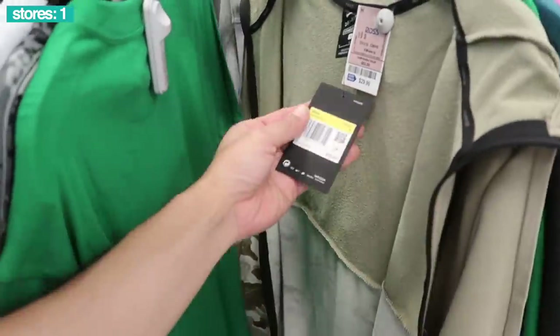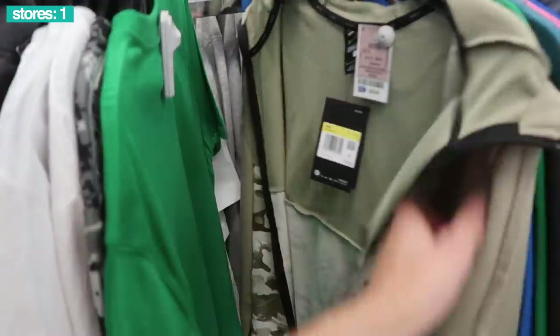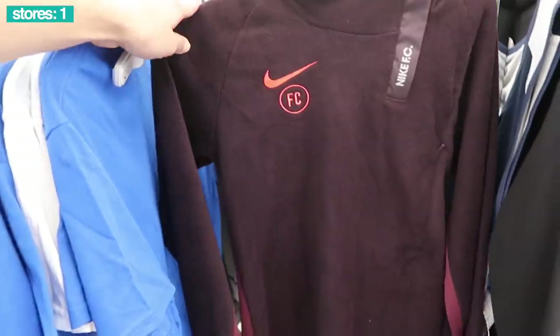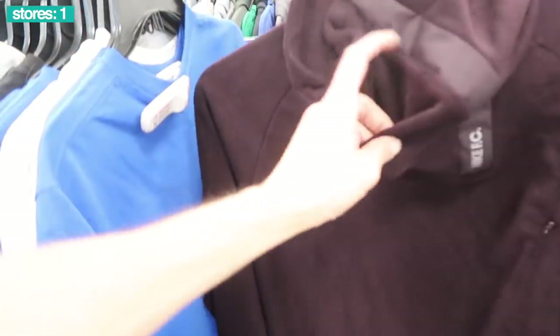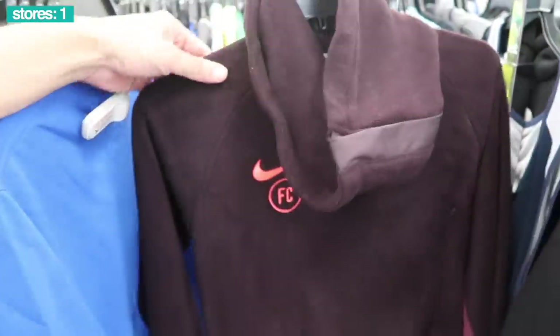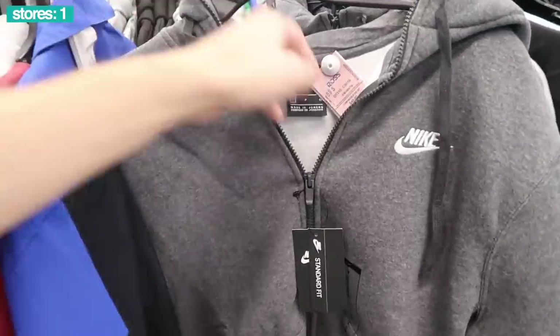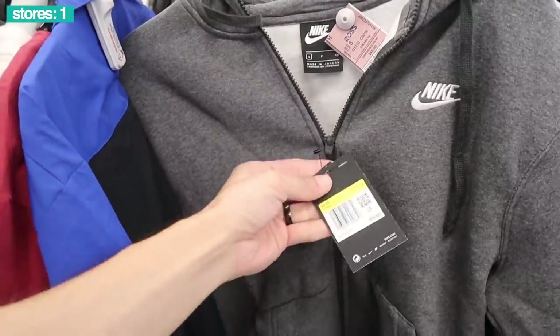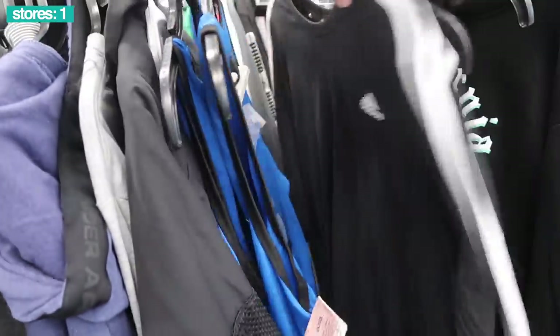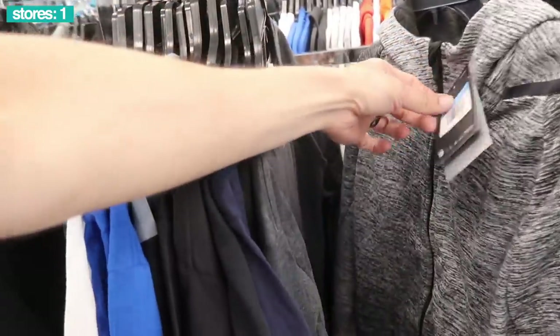Active wear — did see this camo zip-up, $70 retail, 30 bucks, but a size small. Nike FC in like a purple maroon color, size small, $17 bucks retail $70. Gray Nike zip-up, size small, 30 bucks, retail $60. Two Maluca basics.